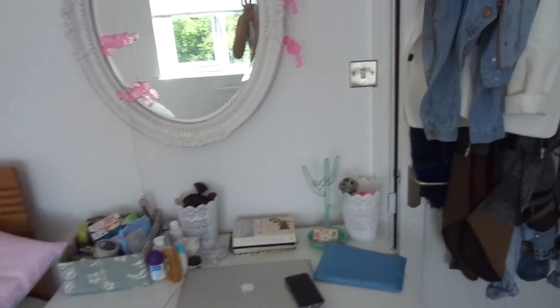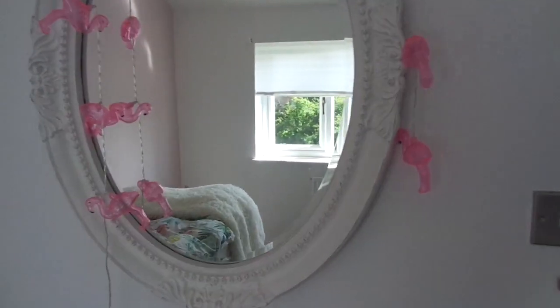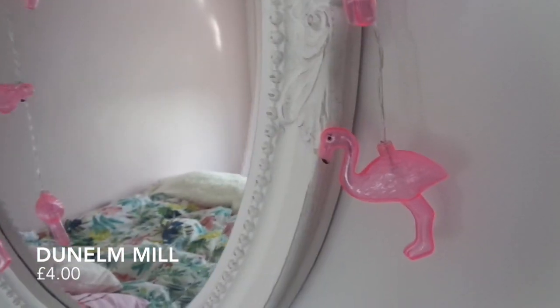So this is my room. I'm going to start off with my door — on the back of my door I have all my jackets. I have quite a lot of jackets and scarves and stuff, so that's where I keep all of them. Then this is my desk. If you haven't already guessed, my room is tropical themed, so I've got some flamingo fairy lights which we got from Dunelm.